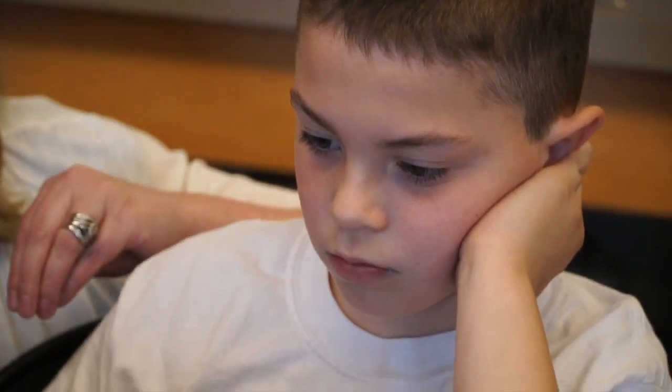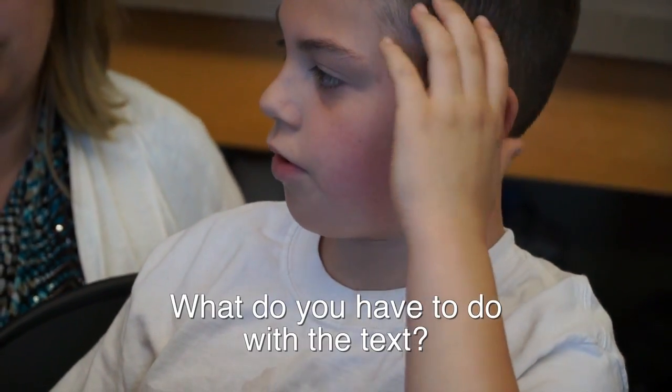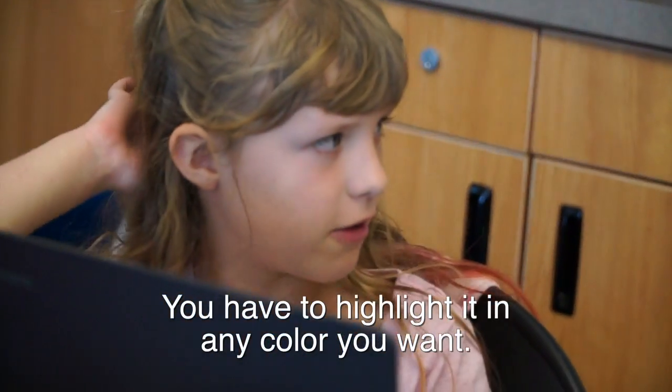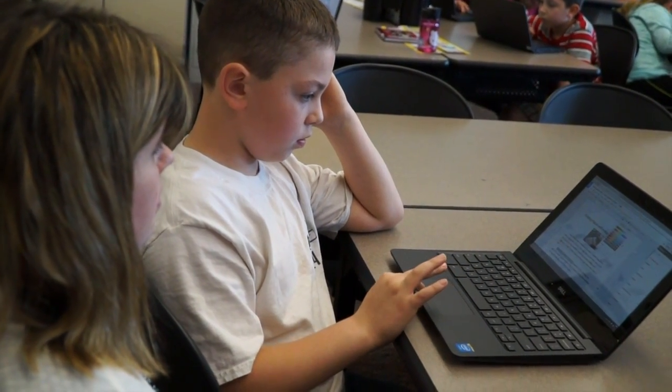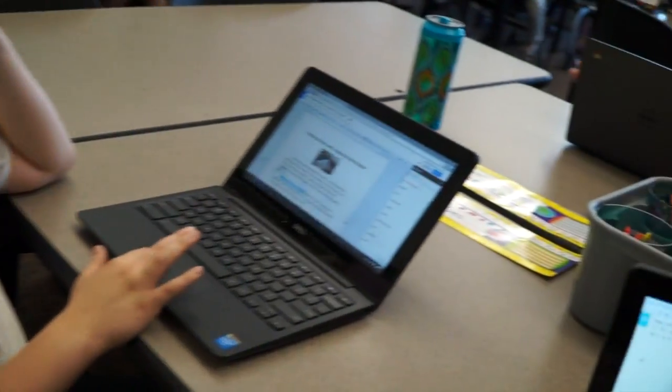Can you ask Aubrielle what you have to do with the text? Ask your question to Aubrielle. What do you have to do with the text? You have to highlight it in any color that you want. Now can you show me how you highlight it? Okay, perfect.